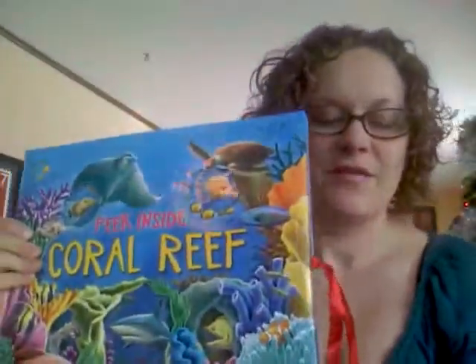My daughter is going to go bonkers when she sees this book. So this is Peek Inside Coral Reef. If you like this review and you want more, please like my Facebook page or find me online at www.booksbymarissa.com — Marissa is spelled M-A-R-I-S-A. Thanks so much, have a great day!